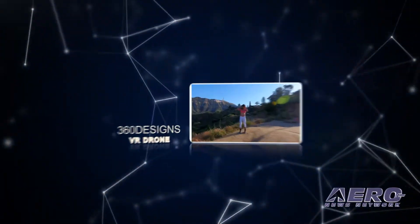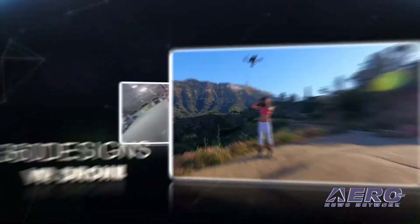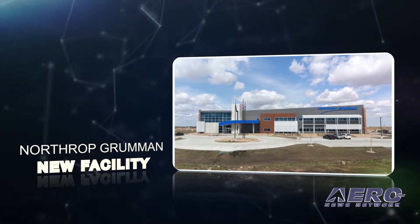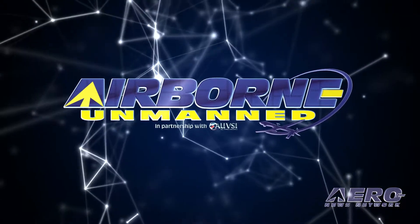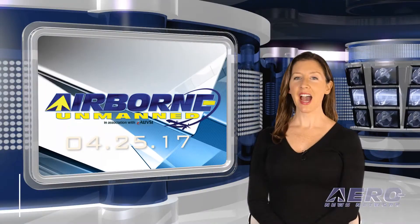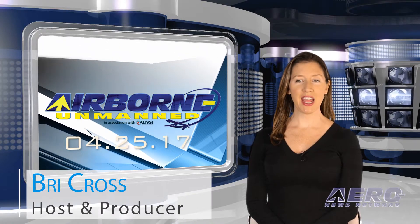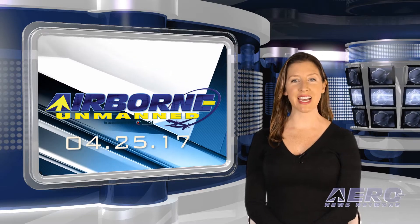Coming up on today's episode of Airborne Unmanned: 360 Designs unveils UAS broadcast platform, Collegiate Drone Racing National Championship, and Northrop Grumman opens new facility for development of autonomous systems. Hi, I'm Brie Cross. Welcome to the Aeronews Network's Airborne Unmanned Program, a weekly news program covering all things unmanned, in partnership with AUVSI.